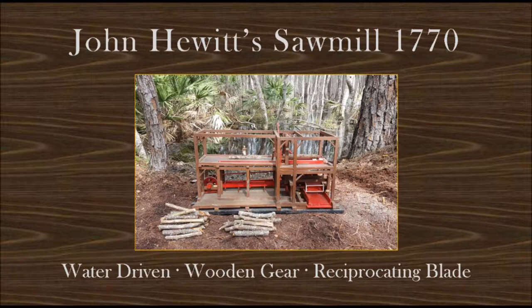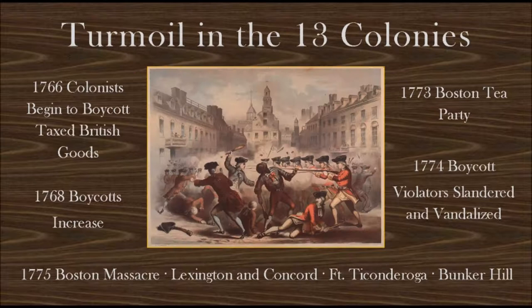He buys the site, along with 1,000 acres of cypress, longleaf pine, and live oak. In 1770, he uses enslaved labor to construct a dam and brings in a German crew of mill builders. The sawmill is water-driven, with wooden gears and a reciprocating blade — the design is state-of-the-art and efficient. Prior to mechanized sawmills, a two-person pit crew could cut 200 feet of lumber per day. John Hewitt's sawmill could produce 1,500 feet of lumber per day.